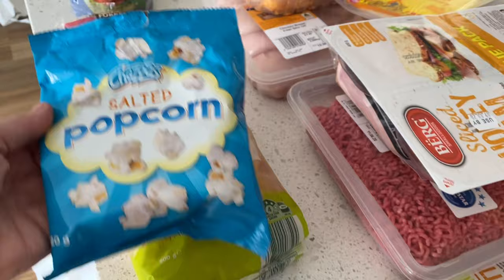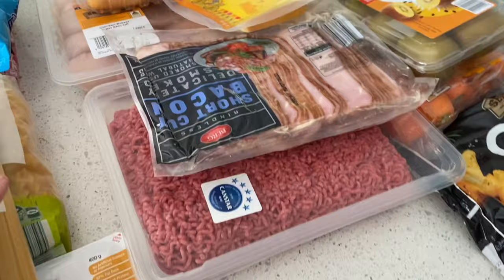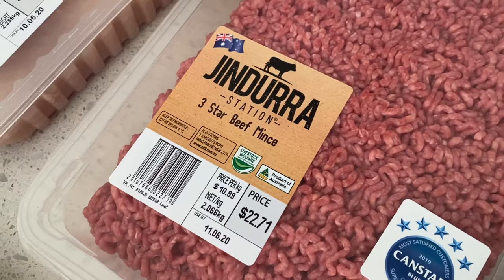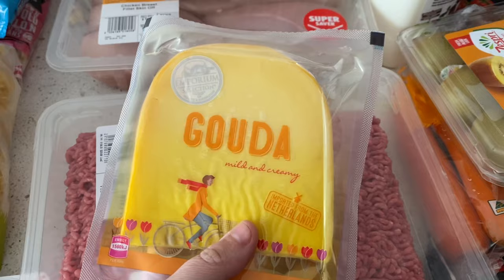I got some ham because I thought I'd make the family some pizzas tonight. I also got some organic spaghetti — just handy to have in the pantry for quick dinners when we get back. I got shortcut bacon which will fit nicely on the small barbecue, and a big pack of beef mince which I cut into quarters and freeze in portions. I also got some Gouda cheese to bring camping.